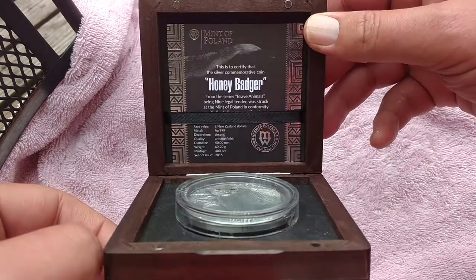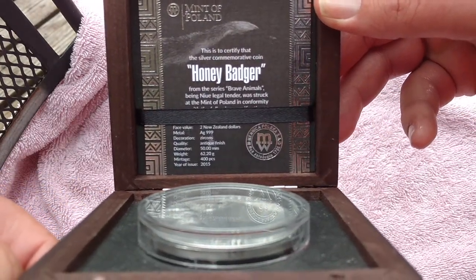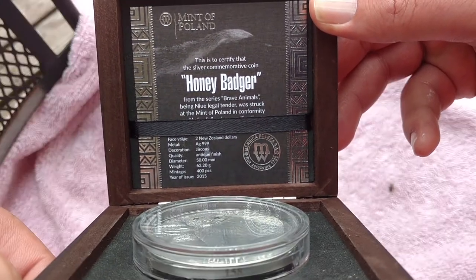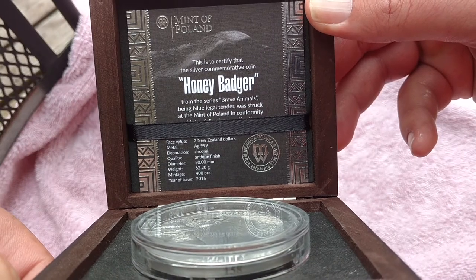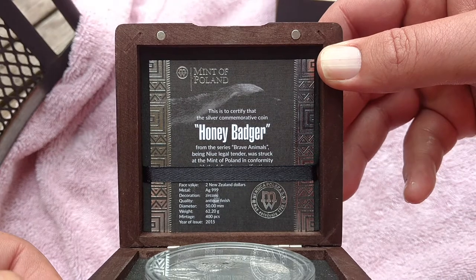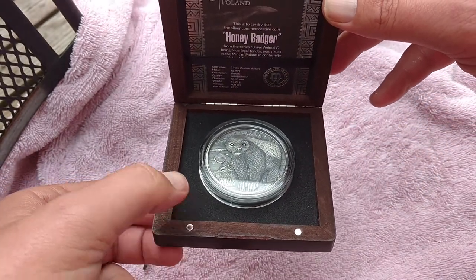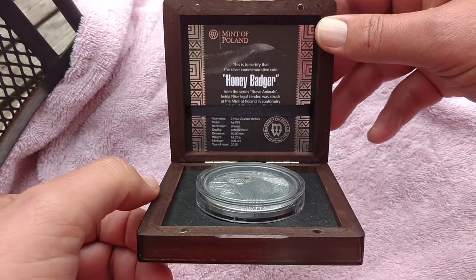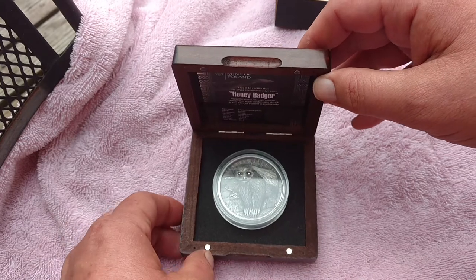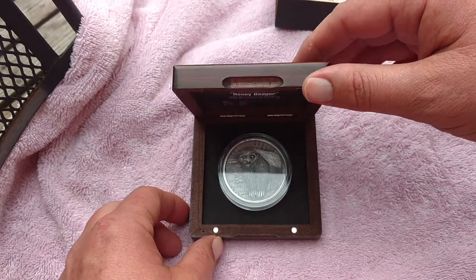It's got the Certificate of Authenticity which gives all the details: 62.2 grams, 400 pieces, antique finish, two New Zealand dollars, from the Mint of Poland, first in the series. It has a little magnetic lid for the box so it'll stay shut — because we don't want the Honey Badger to get out. Honey Badger's one bad mamba jamba.